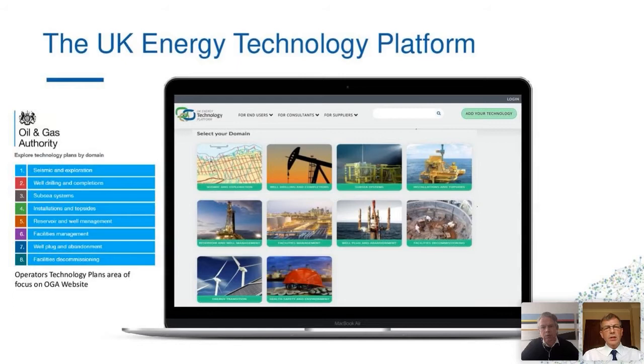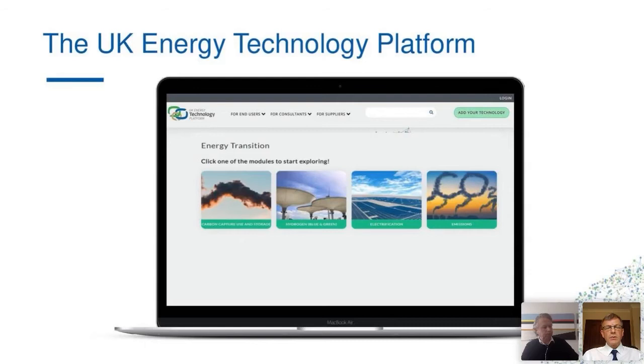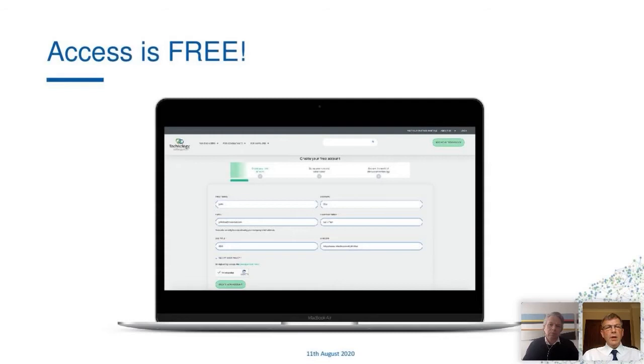We've worked very closely with Carlo Procaccini and the team at OGA. You can see here the eight domains the Oil and Gas Authority classified as the technology plan domains, where operators have identified key themes. Within the website, when you go to the UK Energy Technology Platform, each one of these domains will have technology associated to it. As part of energy transition, we've also added a subcategory of energy transition projects — looking at carbon capture and storage, hydrogen (both blue and green), electrification, and emission reductions. This will hold it together in one place under common themes.